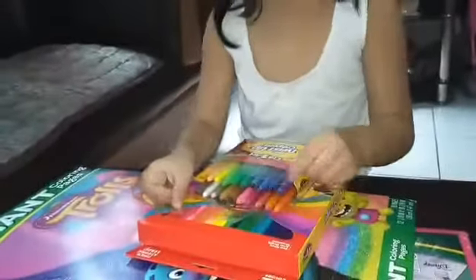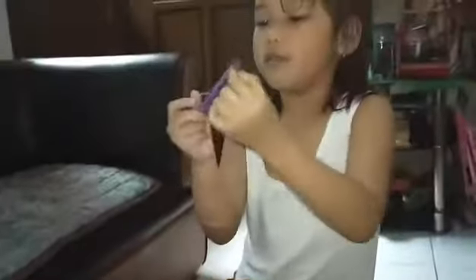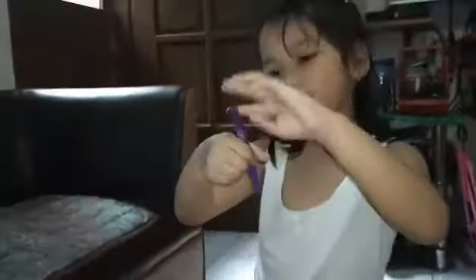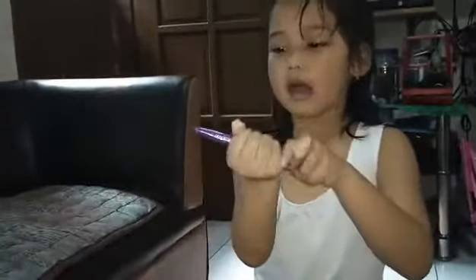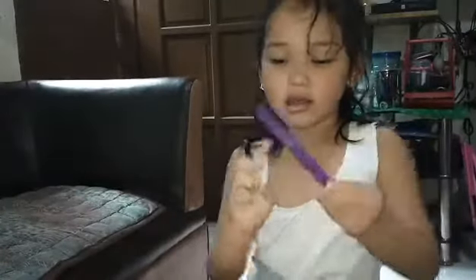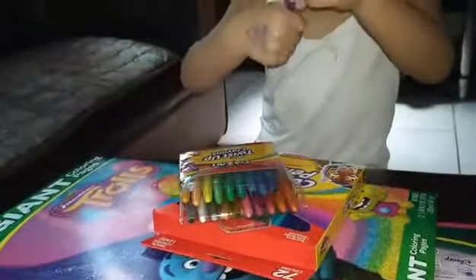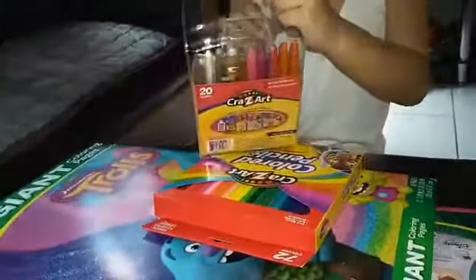These are some crayons — remember, crayons, not markers. Let's get them out. For example, I'm going to show you the way we use these. I want to color something with purple. So how to use it is twist this thingy — I don't know what it's called — and do these, and then just color. And put it back. So that's the example of my crayons.